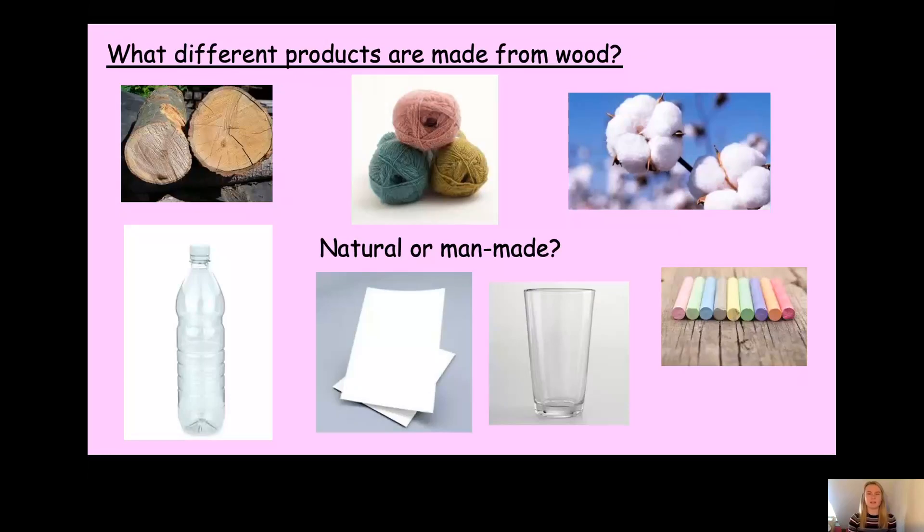Let's do the plastic next. Can we find plastic in nature? No, we can't. So therefore it's a man-made material. Can you remember which material plastic is made from? Yes, that's right — it's made from oil. Well done.